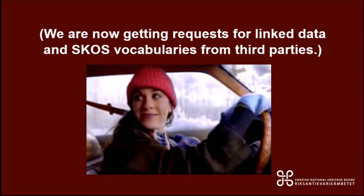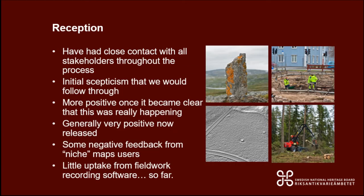Five years later, we are now getting requests from third parties for SKOS vocabularies and RDF data. So if Ariadne would like to write us an email asking for SKOS vocabularies and linked data, that would go a long way to providing a strong argument internally — you could do that!